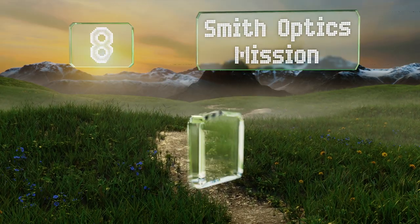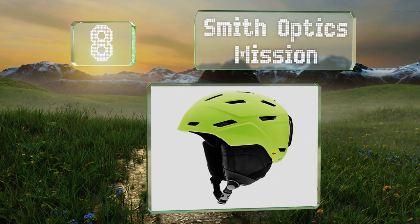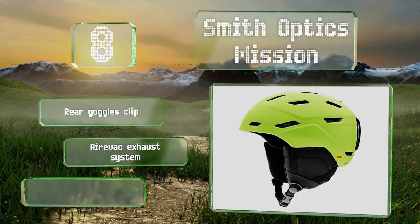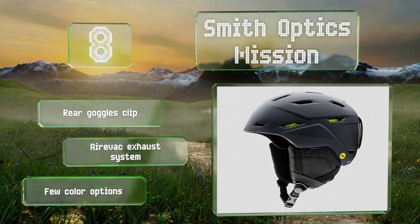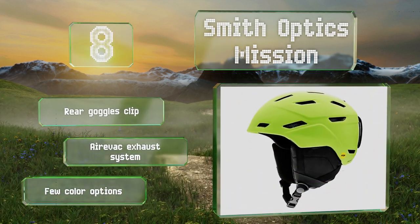Coming in at number eight, the Smith Optics Mission offers the company's Aero Core construction, which features an inner layer of Koroyd — a material that has a breathable honeycomb-like structure and is lightweight yet boasts impressive impact energy absorption capabilities. It includes a rear goggles clip and an AirVac exhaust system. However, there are few color options.